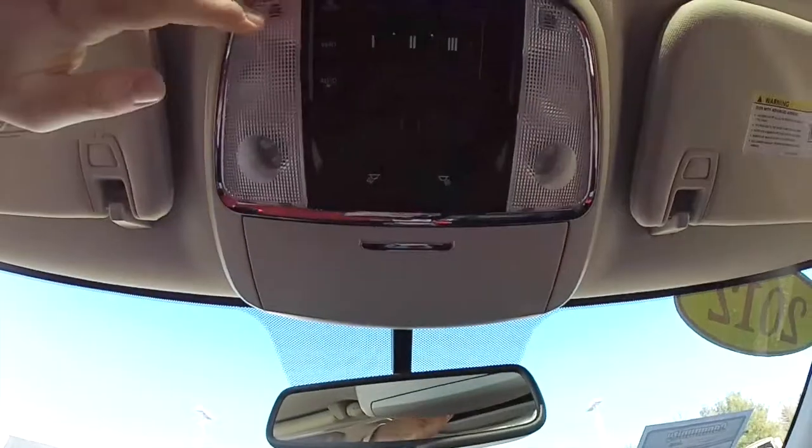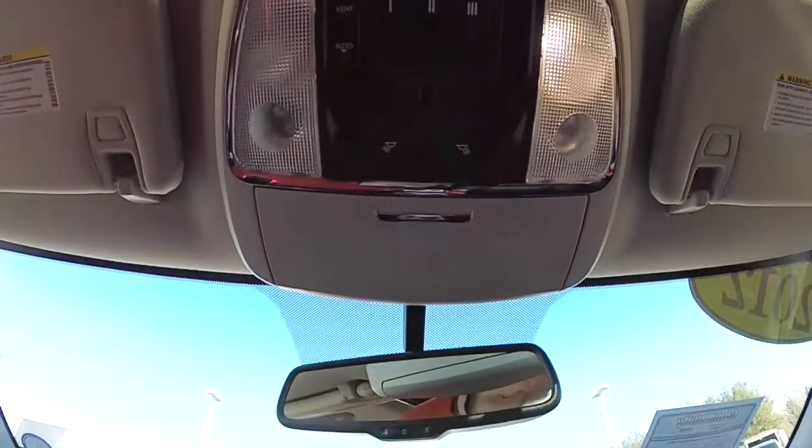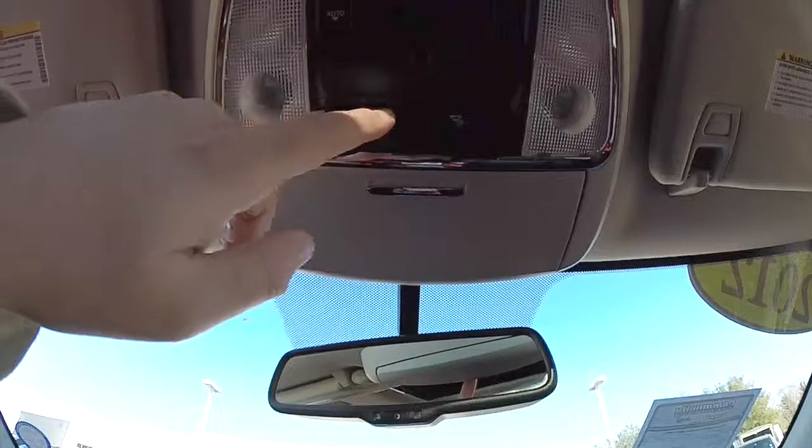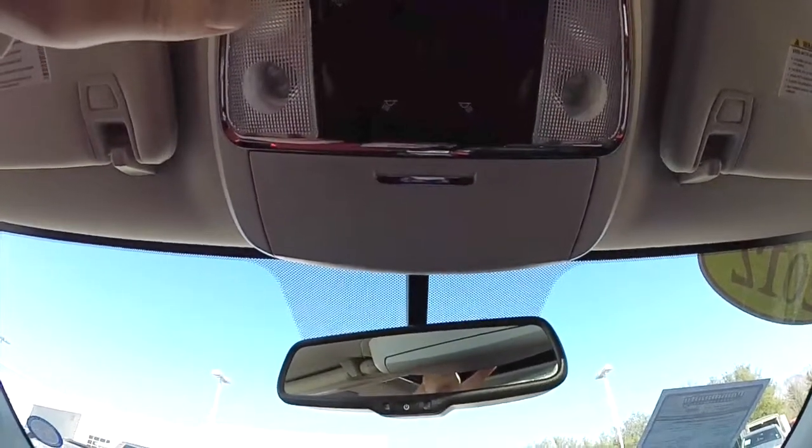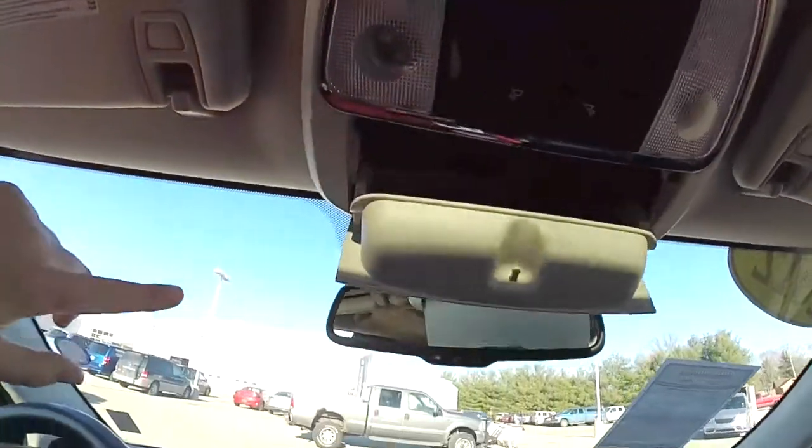Looking overhead, you have map lights and reading lights. Also power sunroof controls, HomeLink universal garage door opener, and sunglasses storage.